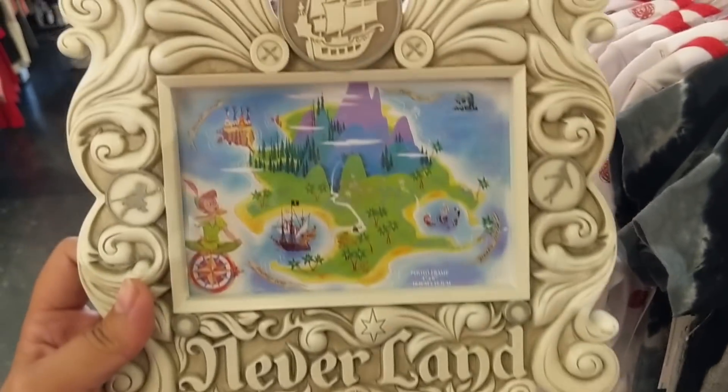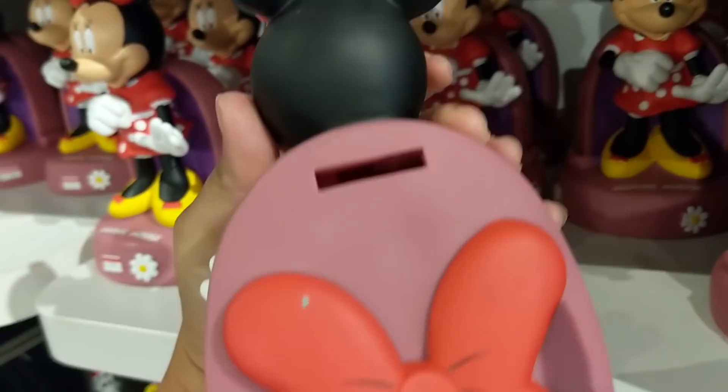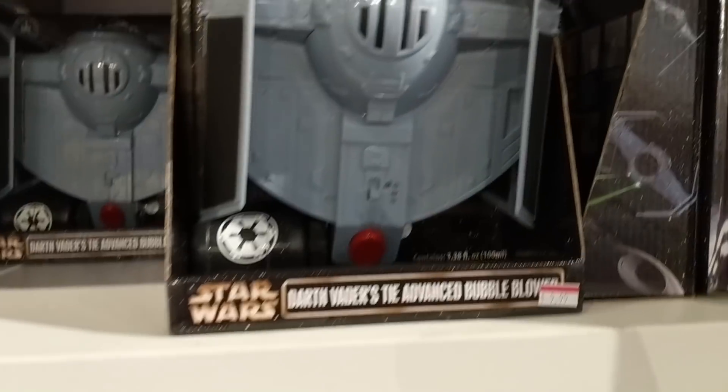With the extra discount, the Neverland frame is around $6.70 - I might have to get one of these. There's also a Minnie Mouse coin bank, $15.95 down to $7.99 right now.